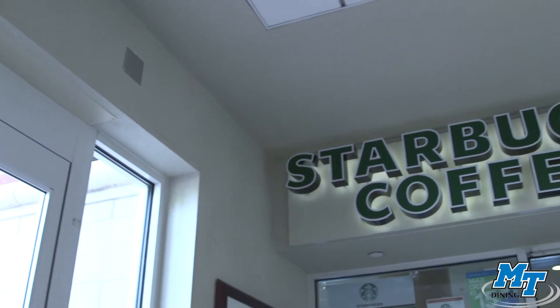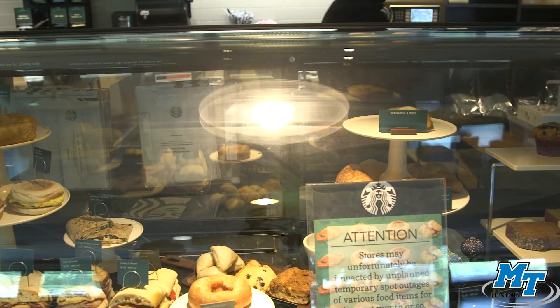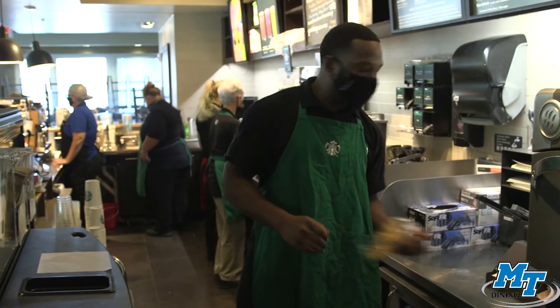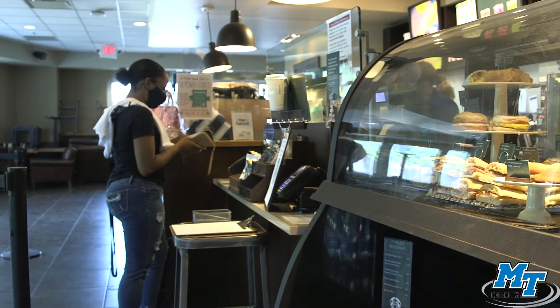Located in the James E. Walker Library is a university favorite. Starbucks offers its full range of menu items, from espresso to lattes to teas, all the way to its delicious pastries and sandwiches. This location accepts meal equivalency, Flex Bucks, Raider Funds, cash, credit and debit cards, and even accepts gift cards.